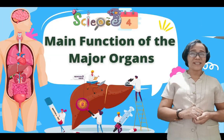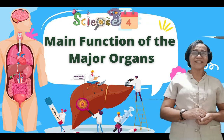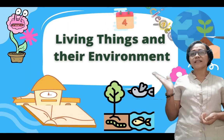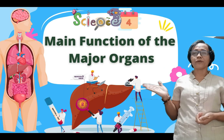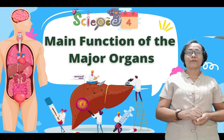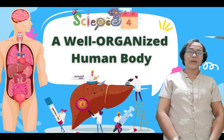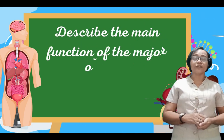Hello learners, how are you today? I hope that you are still enjoying and maintaining your enthusiasm while studying at home. We are now on the second quarter of this school year. In this quarter, we will explore about living things and their environment. Our first topic is the main function of the major organs of the human body. If all are set and ready, come on, let's start our learning adventure.